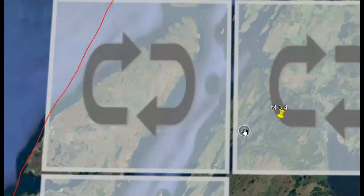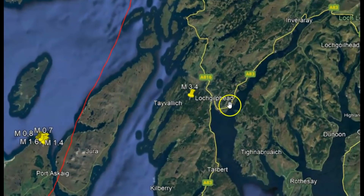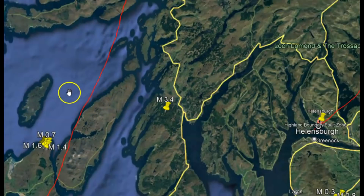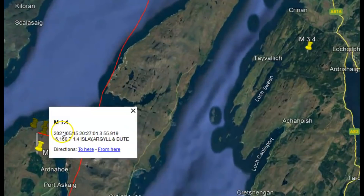It was between two fault zones. You can see one here in red, and then we've got the other one over here on the right. That one there is the Highland Boundary Fault Zone, and then this one over here to the left is the Great Basin Fault Zone. There have been other earthquakes that have marked that it occurred there in the past.